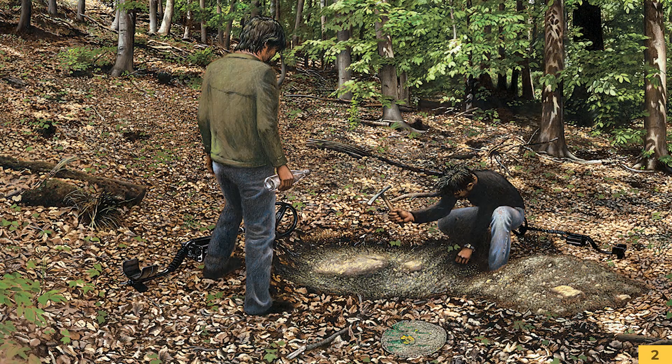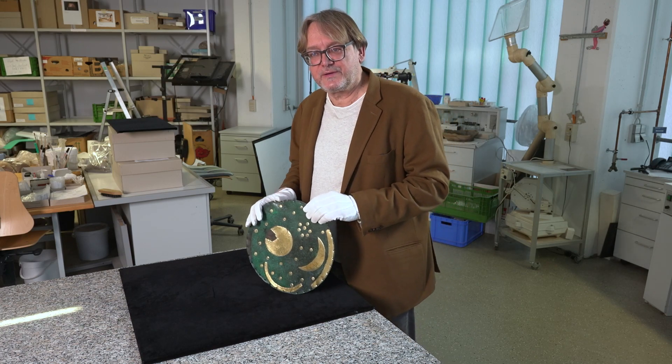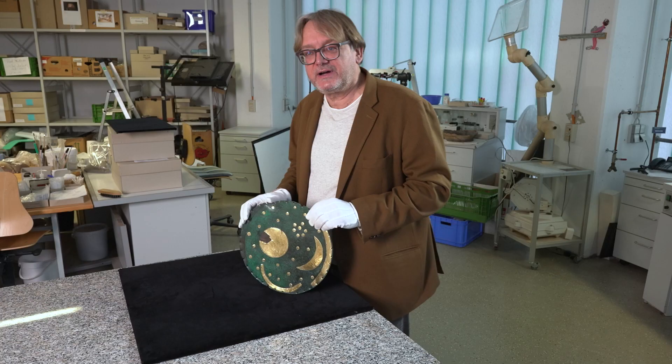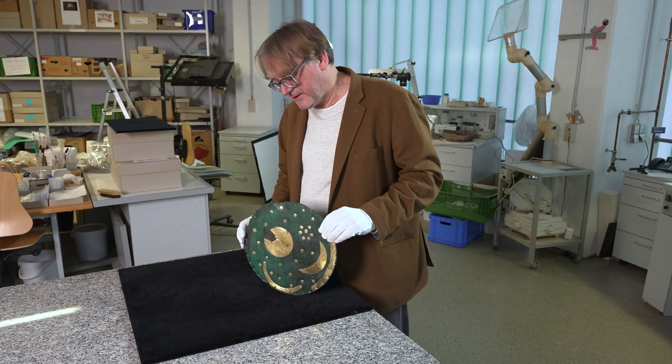Sie konnten die Himmelsscheibe nicht sehen, denn sie war stark mit Erde verkrustet, sodass sie nicht sehen konnten, was sie dort gefunden hatten. Sie gingen davon aus, sie hätten einen alten Eimerdeckel gefunden. Erst als das Gold glänzte, war ihnen klar, dass sie hier einen wertvollen und wichtigen Fund gemacht hatten.